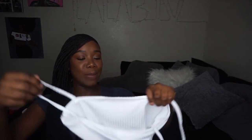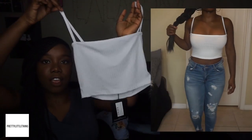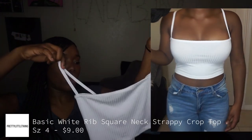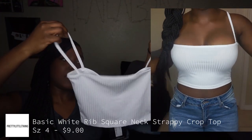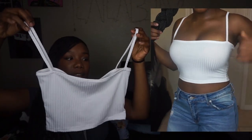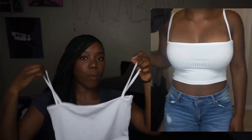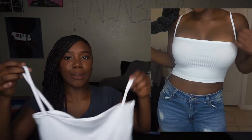The next top I got — I'm excited for this one — I think this is a square neck crop top. I got it from Pretty Little Thing with the tags still on it. As you can see in the try-on, it's a square neck, straight cut, super cute, and it's not see-through like that white one from Forever 21.